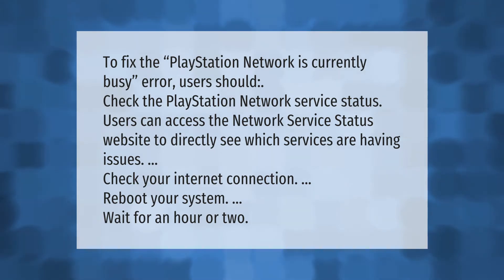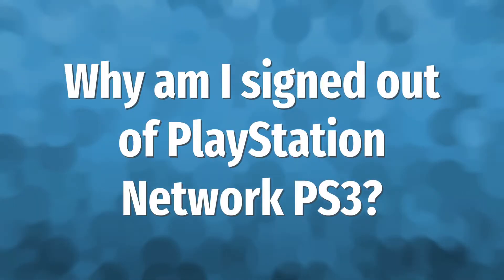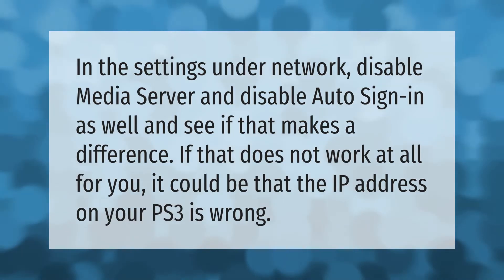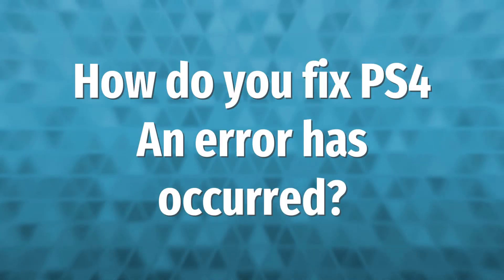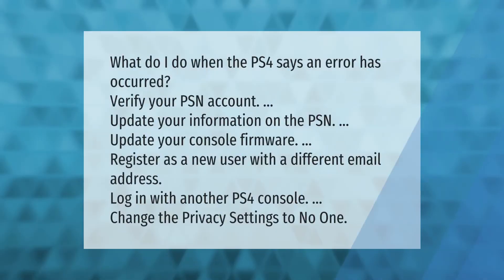Wait for an hour or two. In the settings under network, disable media server and disable auto sign-in, and see if that makes a difference. If that does not work, it could be that the IP address on your PS3 is wrong.